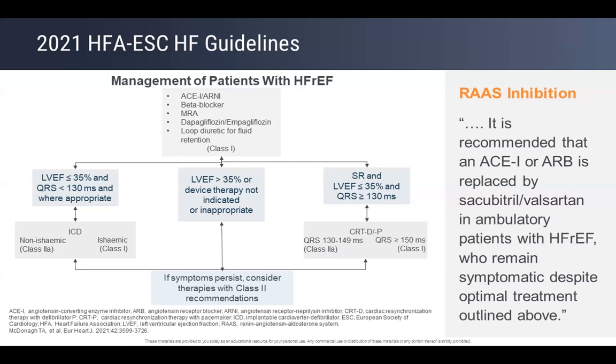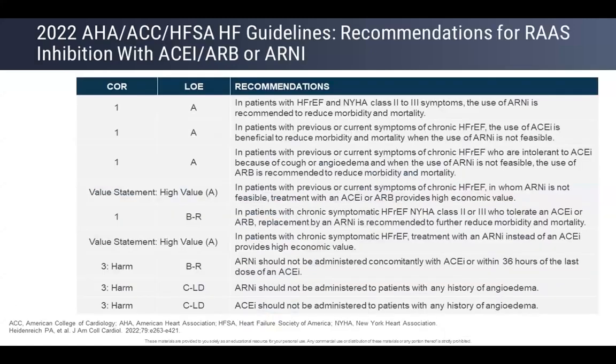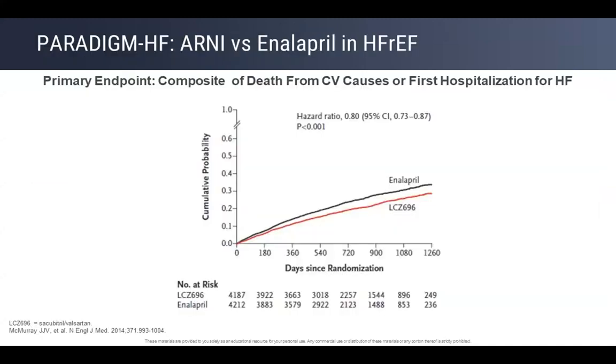Such patients can be taken for either a CRT-P or CRT-D. The guideline also tells us that when a patient is suitable and there is no contraindication for the RAS, you can go ahead and start any of them. Preferably start with ARNI, and if not eligible for ARNI, you can go with ACEi or ARB. Any of these can be started before hospital discharge.